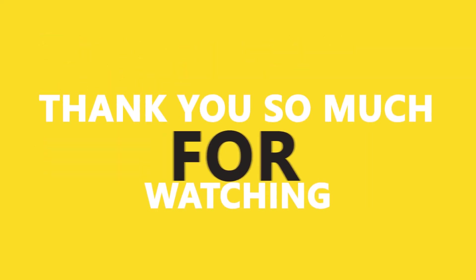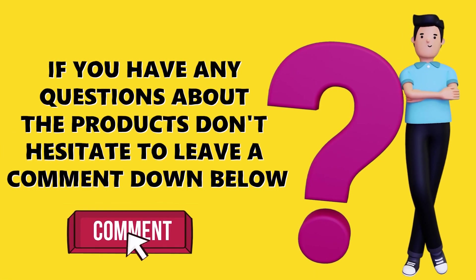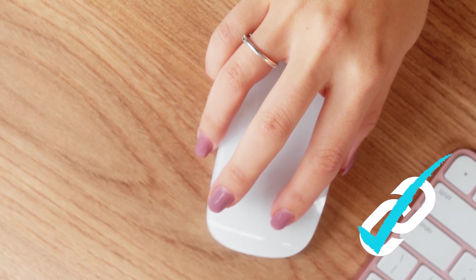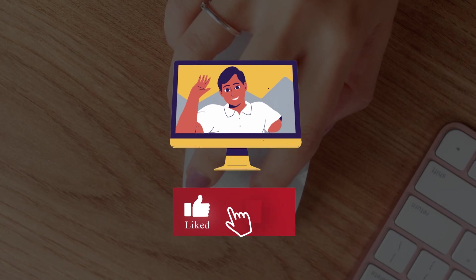All right, guys, thank you so much for watching and I hope you enjoyed the video. If you have any questions about the products, don't hesitate to leave a comment down below. Make sure you check the links in the description to find the best deals, and don't forget to subscribe. See you in the next video.